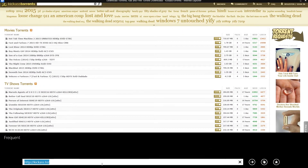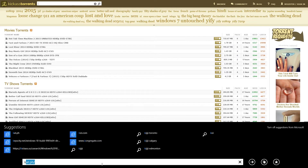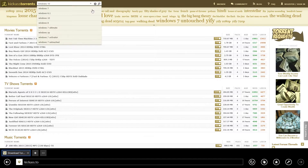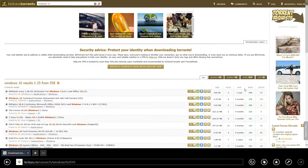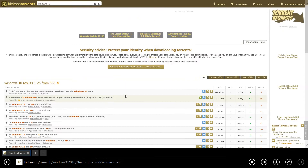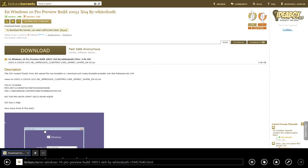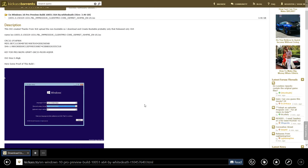Go ahead and go to KickAss Torrents at kat.ph, search Windows 10, sort results by age, and go to one of the links that say 10051. I'm personally going to download this one here and test it out.